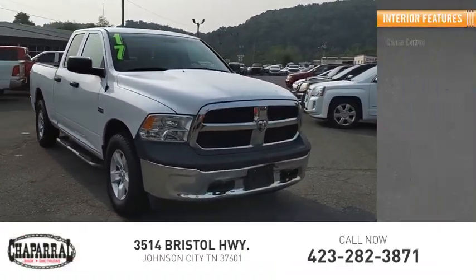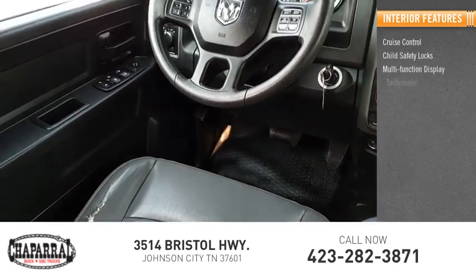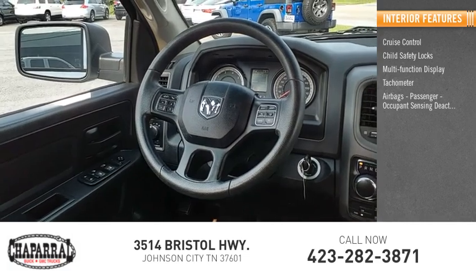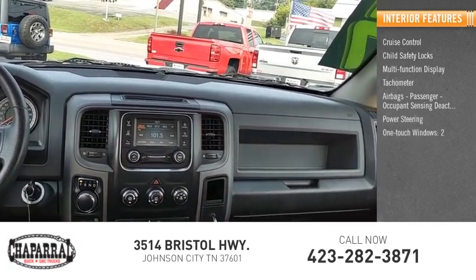Inside you'll find cruise control, child safety locks, multi-function display, tachometer, airbags, passenger occupant sensing deactivation, power steering, and one-touch windows — two.